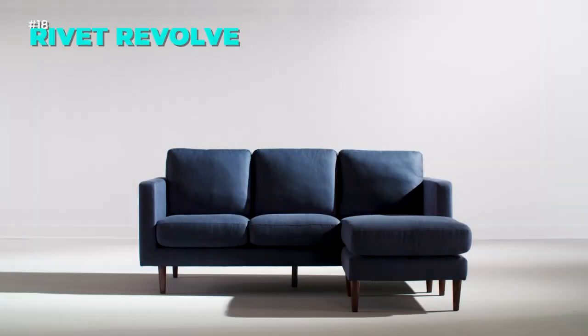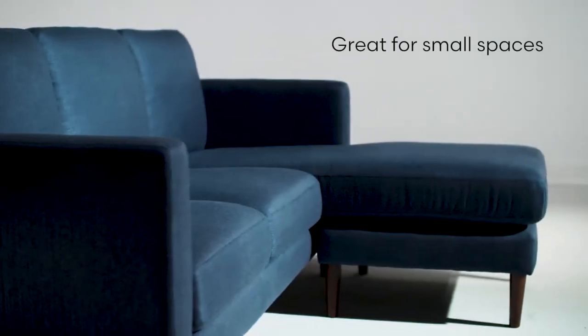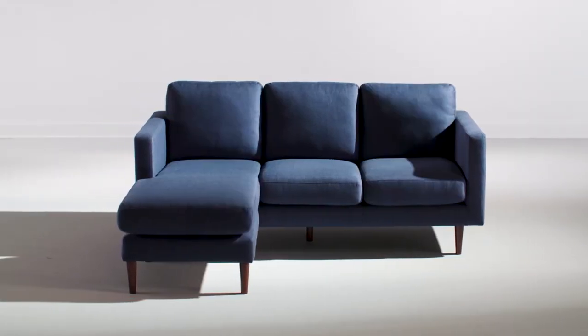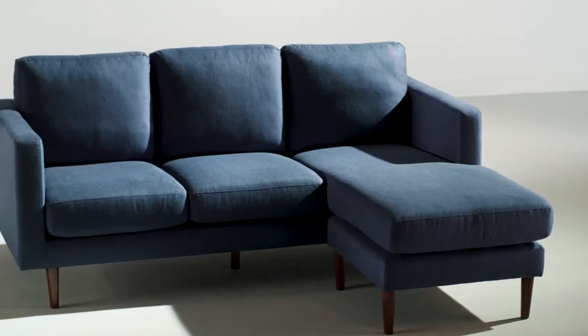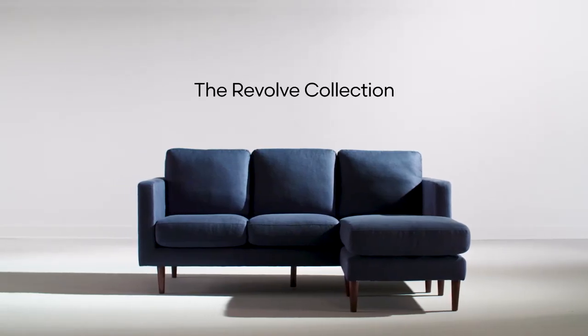The Rivet Revolve Modern Sofa is a minimalist sofa with a hardwood frame and solid beech wood legs. It has a color that suits any modern decor. It's easy to assemble in 15 minutes — just unzip and attach the legs. It comes with free returns and a one year warranty. Get yours today and enjoy this cozy and elegant love seat.